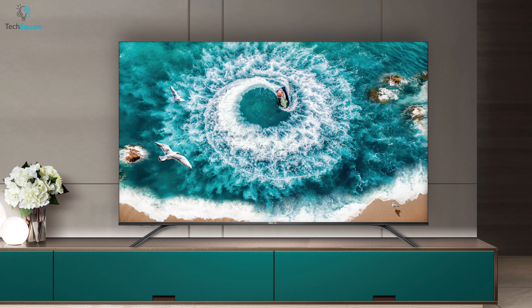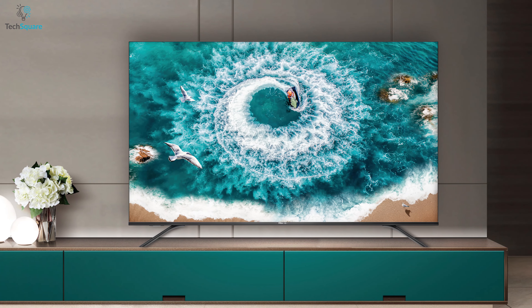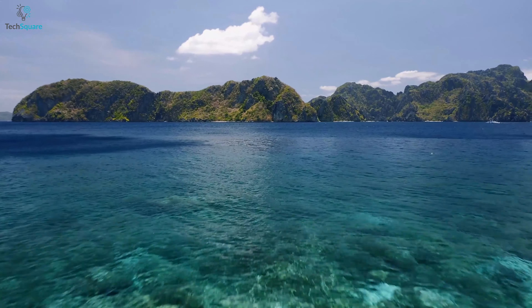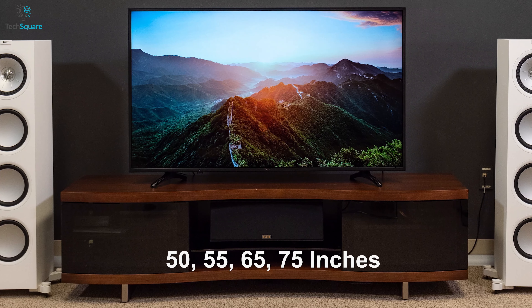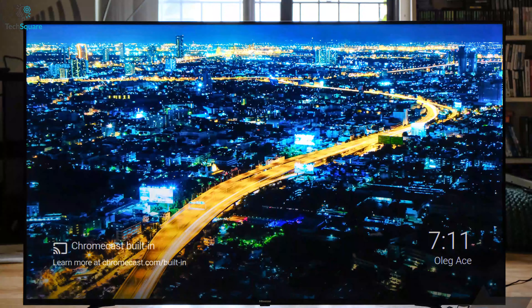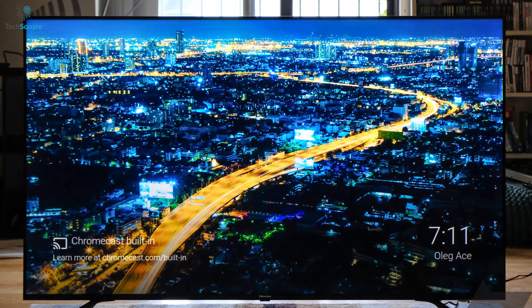Experience a rich and smooth entertainment system with the Hisense H8 series TVs that gets you soothing picture quality with studio-like sound quality. This 4K ULED TV is available in 50, 55, 65, and 75 inches models, which gives you ample freedom to choose from a number of sizes to match your entertainment needs.